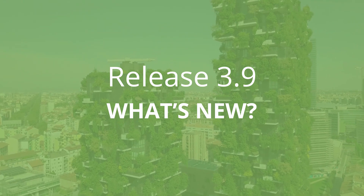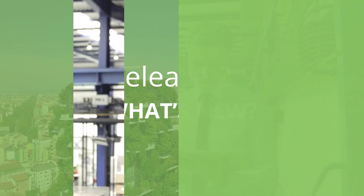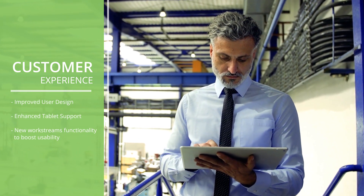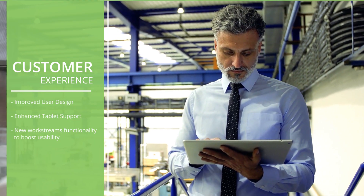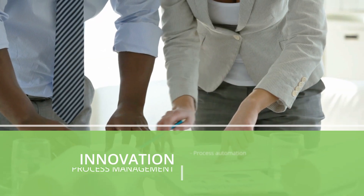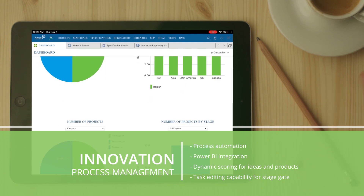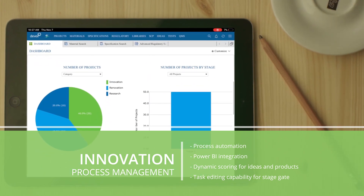Check out what's new in our latest release. A new level of accessibility with a fresh, mobile-friendly interface and updated user-centered design. Follow your project progress easily through each gate and turn your ideas into projects faster by utilizing our multi-user weighted dynamic scoring mechanism.